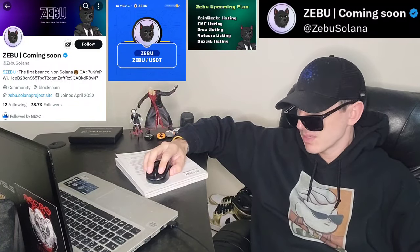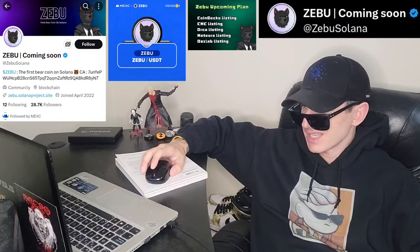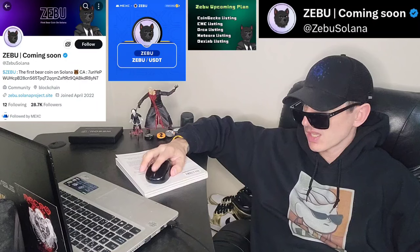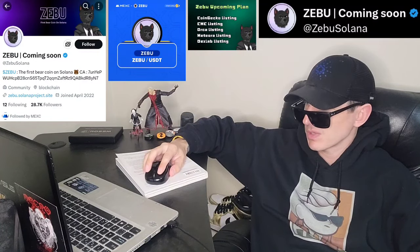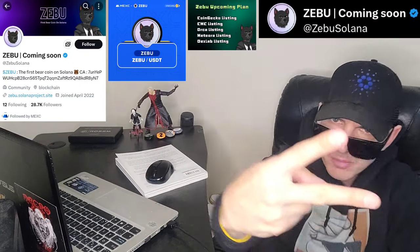Their Twitter at ZEBU Solana has 28,900 followers — doing very well — with a blue verified check mark and 68 tweets. Their newest tweet from 20 hours ago is a transaction scan showing proof that they just burned liquidity. So check it all out. Let me know in the comments what you guys think about ZEBU — do you think this is a good investment? Like this video, subscribe for daily crypto videos where I go over the newest coins and tokens, and thanks for watching everybody. Y'all have a great day out there. Peace out.